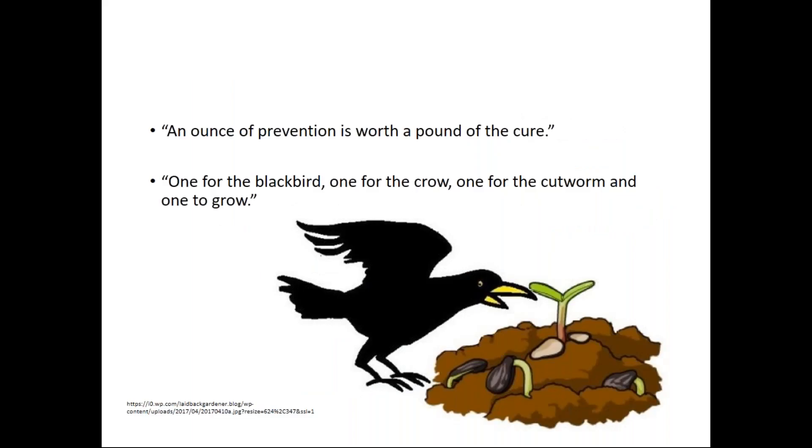I love the quote 'an ounce of prevention is worth a pound of the cure' — that's Benjamin Franklin. If we can spend time on prevention, we're going to save ourselves a lot of time and energy in the end. I also really like this folklore quote: 'one for the blackbird, one for the crow, one for the cutworm, and one to grow.' The idea is that our gardens at home don't have to be perfect to still be really considered successful. We can have sustainable backyard gardens, deal with some issues, lose some crop to birds or mice or squirrels, and still get the yield we need.